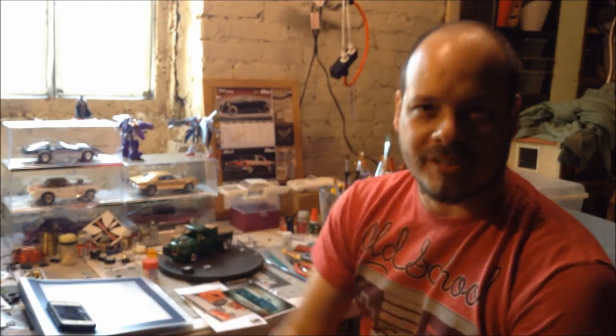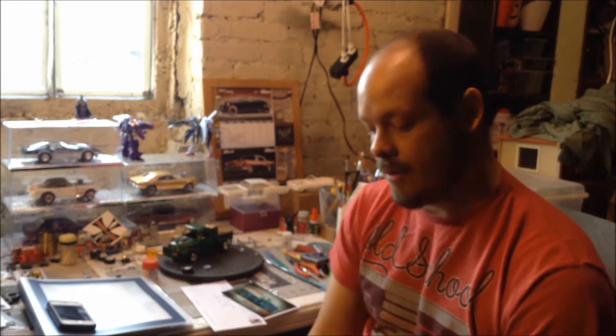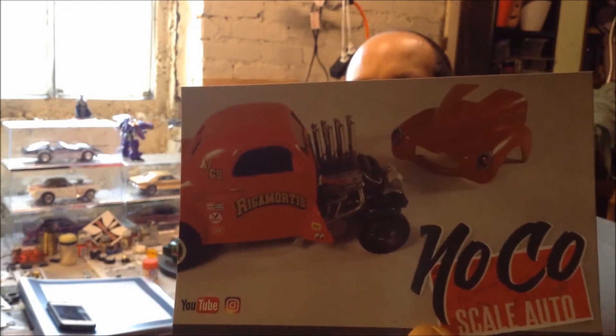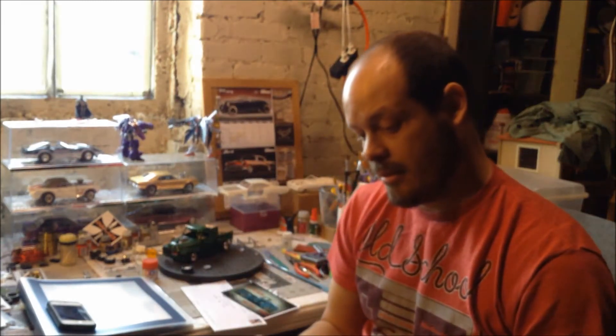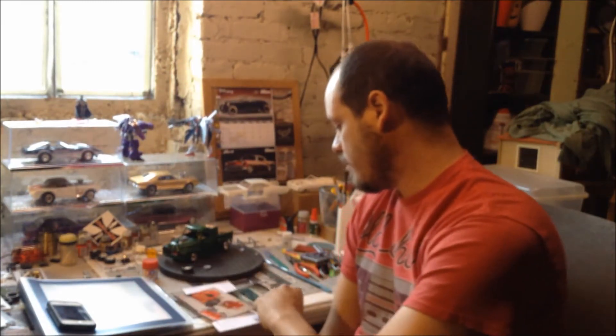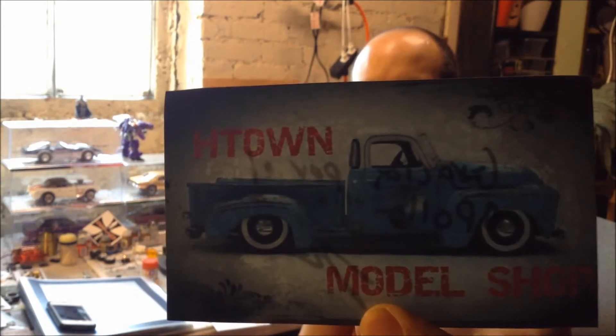I have a mail call — two new shop cards. Two shop cards from Nucca Scale Auto. That gasser looks fantastic, looks great. And the other one is from H Town Model Shop, from Freddie. Awesome builds. If you haven't checked those guys out, go check their channels because they build some real good stuff.